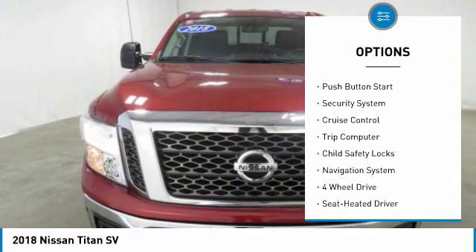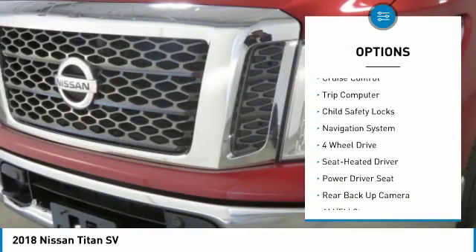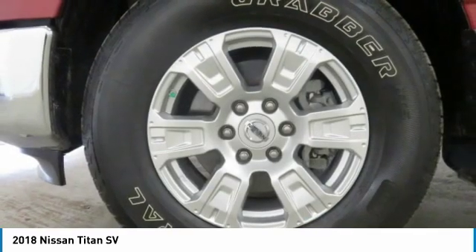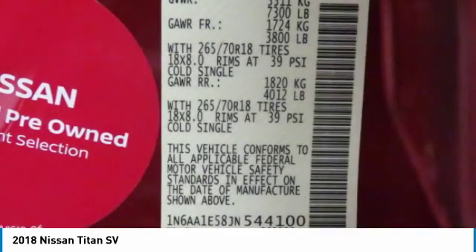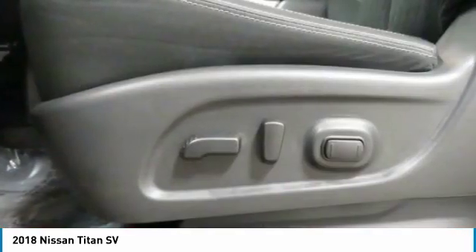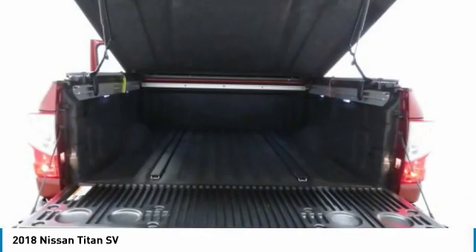Traction control, remote keyless entry, mirror memory, push button start, security system, cruise control, trip computer, child safety locks. Searching for a dependable vehicle that looks great too? You found it — so stop in today.